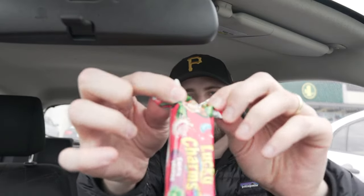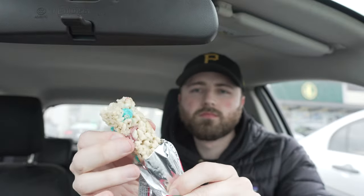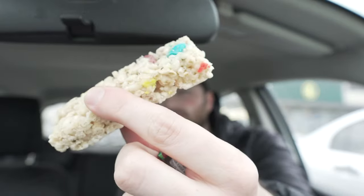Lucky Charms cereal bars. It's lacking on the marshmallow content. I mean, it's definitely good but it's not really my vibe — tastes a little bit like a Rice Krispies square. I'm not a huge Lucky Charms guy myself, I would never buy Lucky Charms to eat. It's not bad.